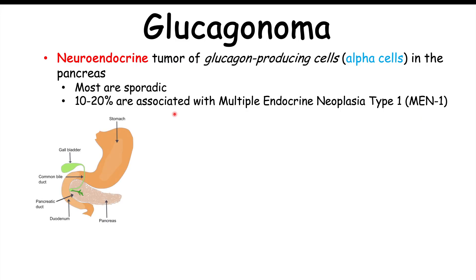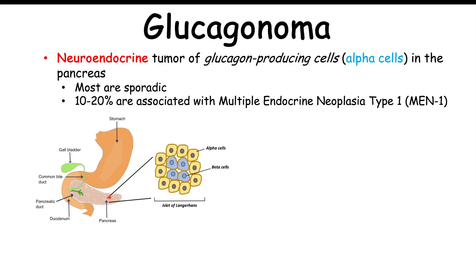Glucagonomas occur in the pancreas. Looking at this image, here's the stomach, the duodenum, and the pancreas. The pancreas is full of islets of Langerhans — groupings of cells containing both alpha and beta cells. Alpha cells produce glucagon and beta cells produce insulin. A glucagonoma is an excessive growth of alpha cells producing high levels of glucagon. Most glucagonomas — about 89% — occur in the tail of the pancreas, where it tapers and becomes more narrow.